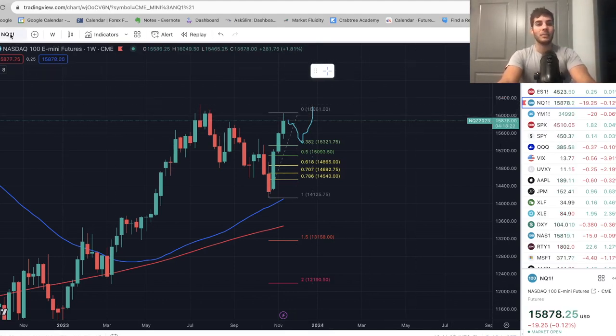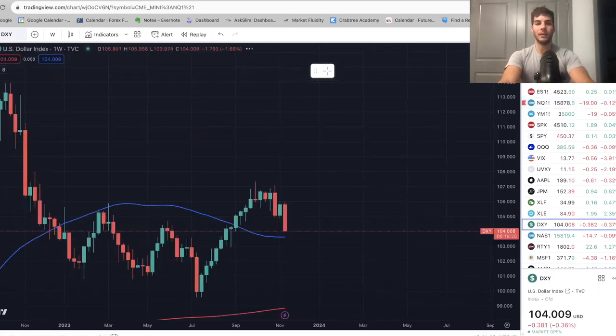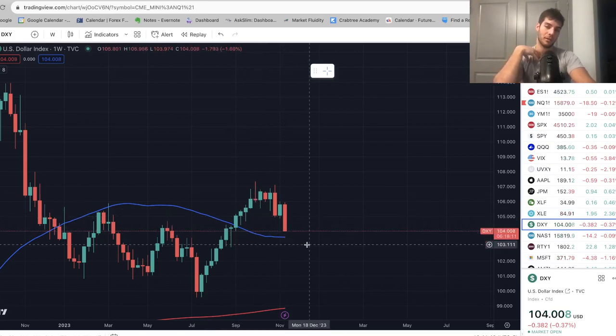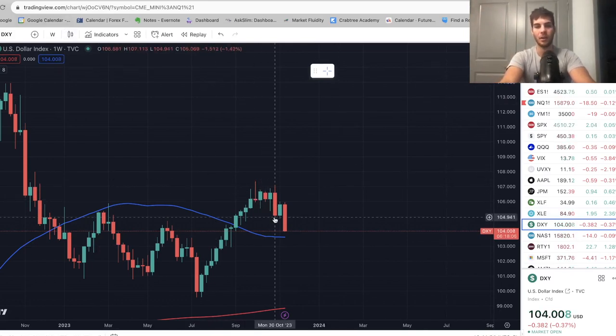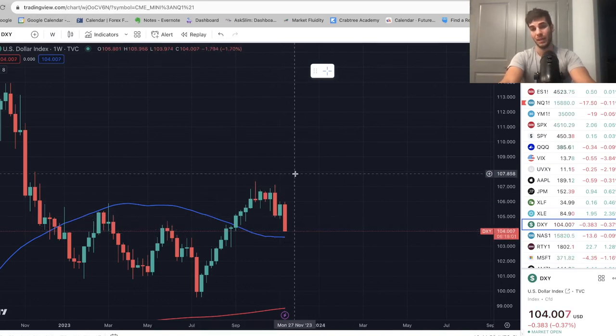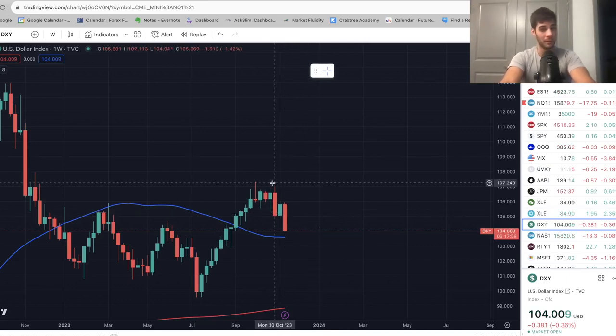Now let's look at DXY and the rates. DXY is extremely weak — we just keep pulling back. If DXY keeps being this weak, then we're going to see more strength in the market, which coincides with the targets I laid out. Not a whole lot to say there other than we could bounce at 104 and come back up. The key question will be: can we get above 107.8? And if we do, there's a lot more pain for the markets than we think.